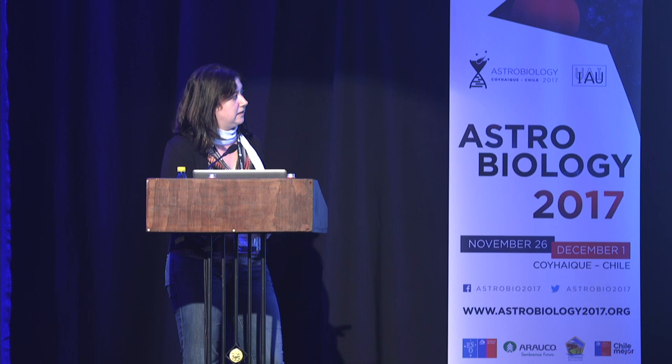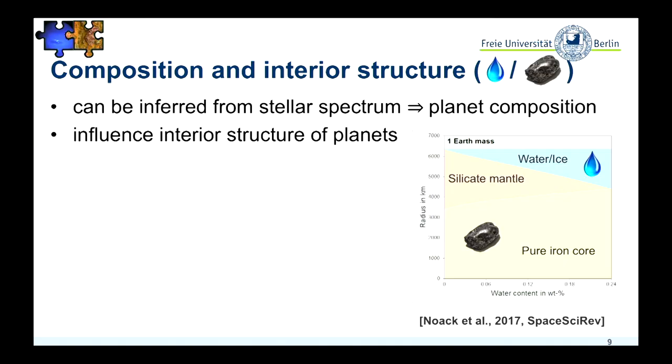Depending on how much water we would actually have, we need to compensate with an increasing or decreasing iron core, because iron is denser than silicate, and silicate is denser than water. But of course it's getting more complicated. What I've shown here is a pure iron core, pure silicate mantle, and all water and ice at the surface. In reality, some of the water would be in the mantle, we would have light elements in the core, and even iron in the mantle. So the question is: if we actually have a mixture of water and iron in the silicate mantle, does this change something, or can we ignore it?